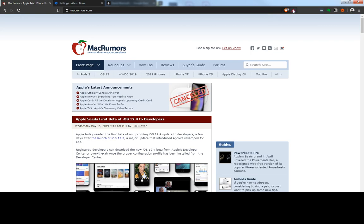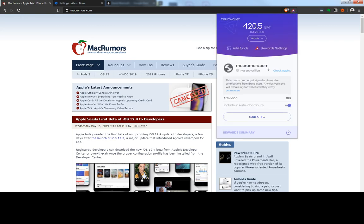When you see a website that's not showing up as verified — in this case MacRumors.com is not — and as a disclaimer, it's not a verified site yet. But let's assume it is a verified site and it's not showing up in Brave as such.